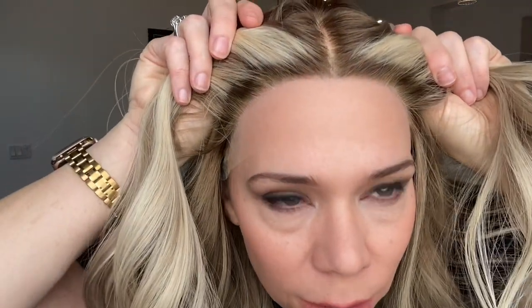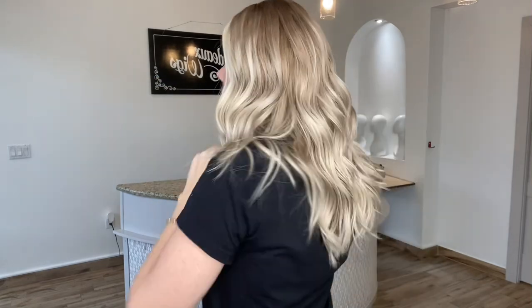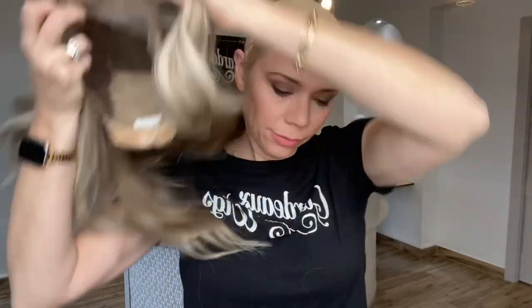This has a wefted cap, it is a silk top, and a lace front with bleach knots. This is about a level eight base on top.